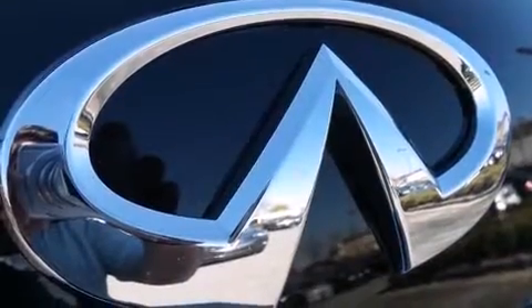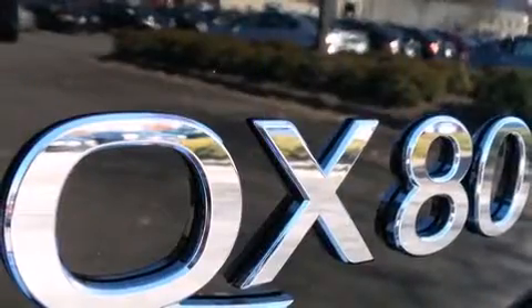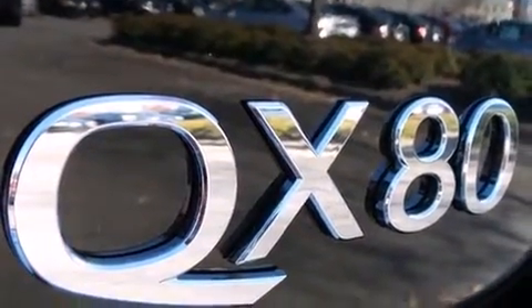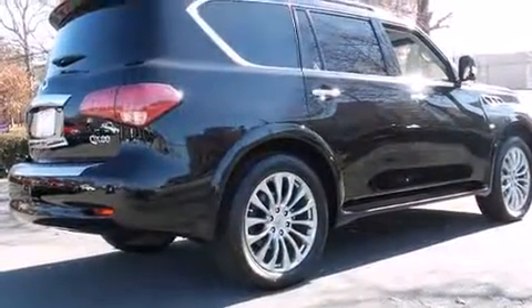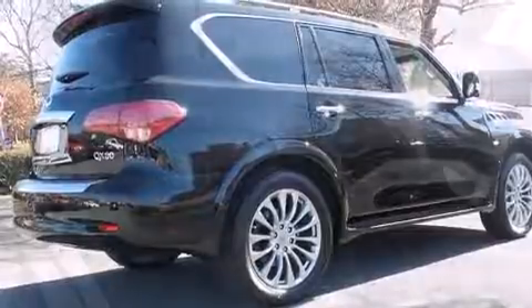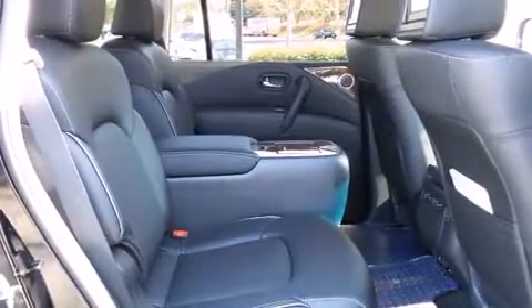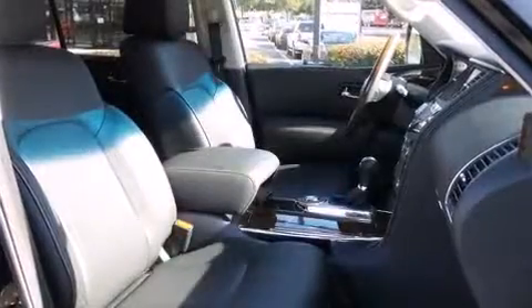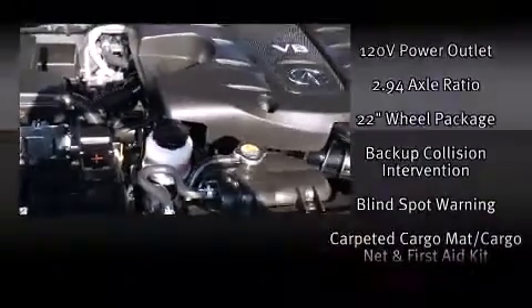Backseat passengers will appreciate the rear audio controls, allowing them to make easy adjustments to the stereo system. Rear passengers enjoy the seat heating functionality, keeping them warm during the winter months. Passengers in the third row enjoy seat-back reclining functionality, providing an extra level of comfort and convenience. Rear LCD monitors provide entertainment that your passengers will appreciate, no matter how far the drive.